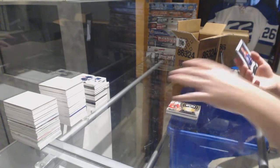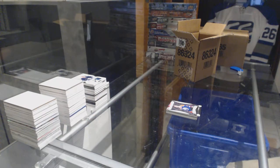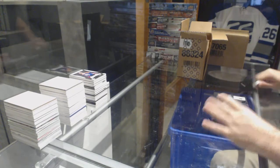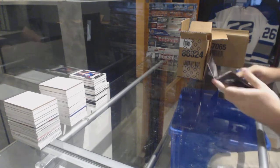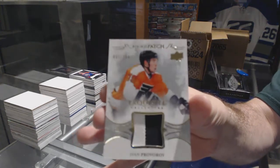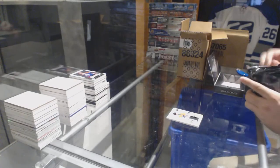And for the Oilers, numbered to 399: Yesil! For the Flyers, numbered to 299, Ivan Provorov rookie patch.